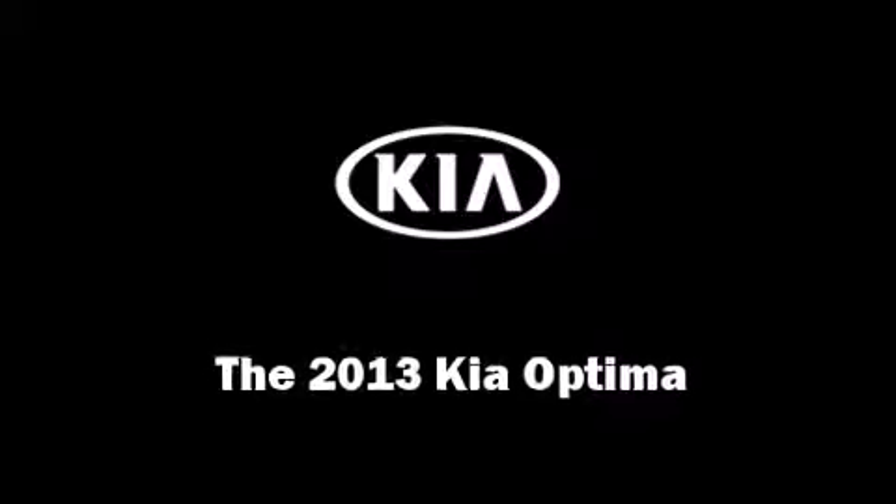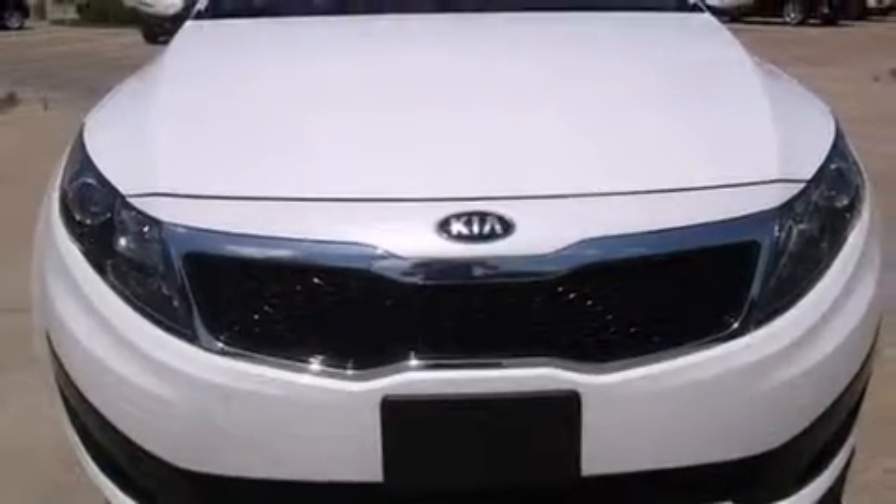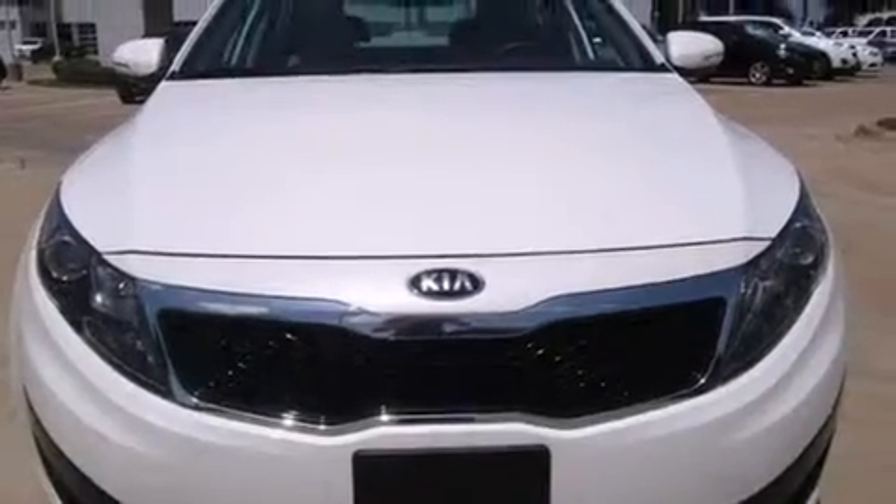The 2013 Kia Optima. This four-door, five-passenger sedan still has less than 15,000 miles.